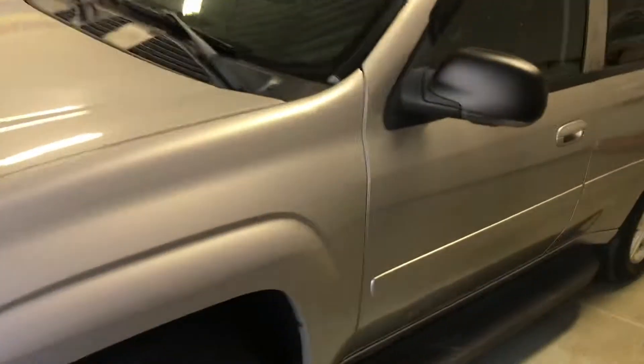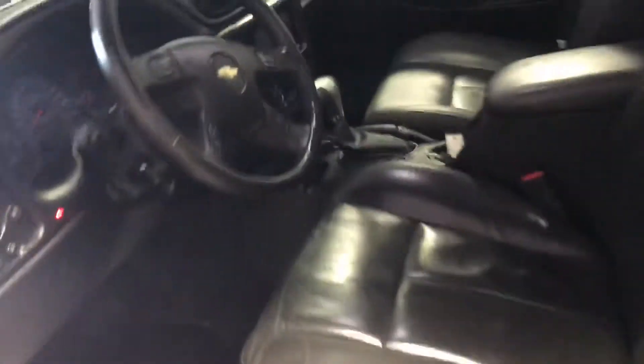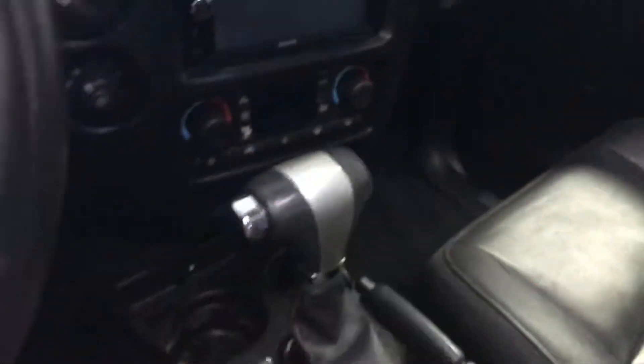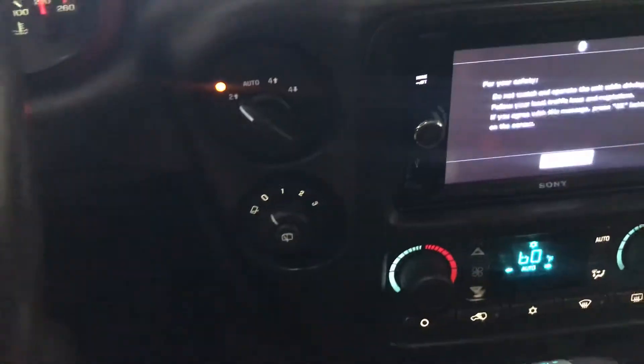This one is super well-equipped. It has a moonroof, roof rack, side steps, heated leather seats, and seat memory. It's also outfitted with aftermarket remote start — looks like an Astro Start. It also has a Homelink garage door opener. It is four-wheel drive with the auto setting.